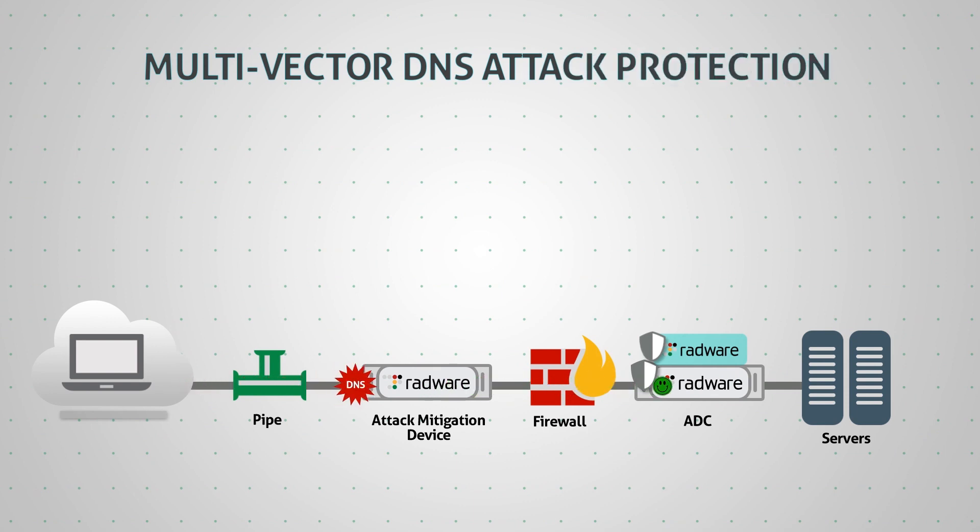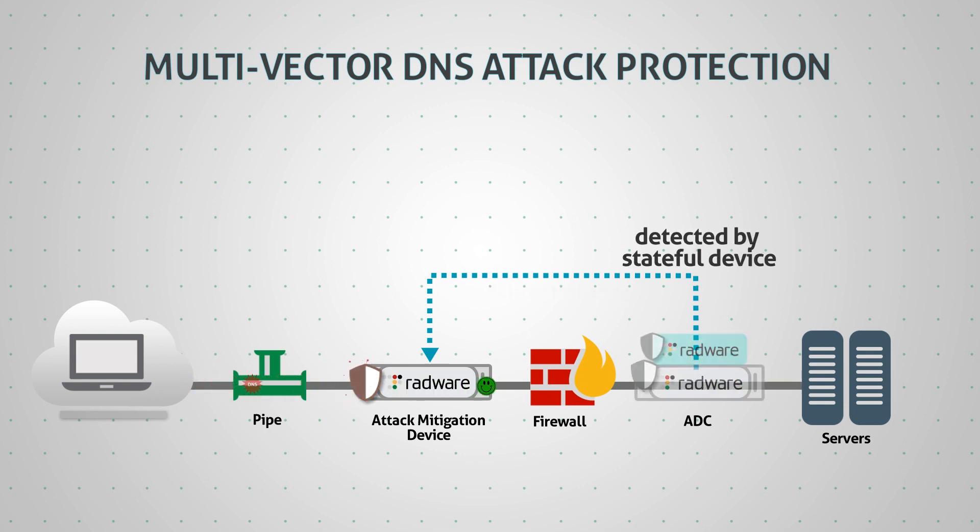Similarly, when a stateful DNS-based attack is detected by Radware's ADC, it communicates the source back to the perimeter device to block the attack. In this way, application level attacks can be detected close to the application by the stateful device, but mitigated at the perimeter before it enters the organization's network.